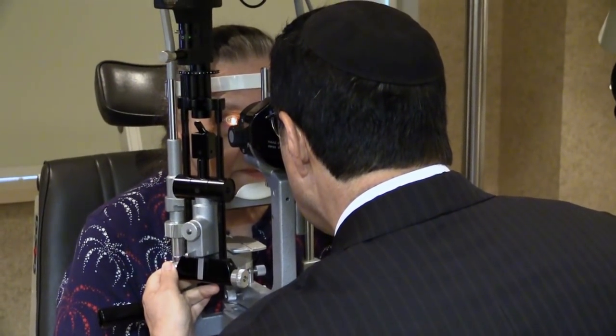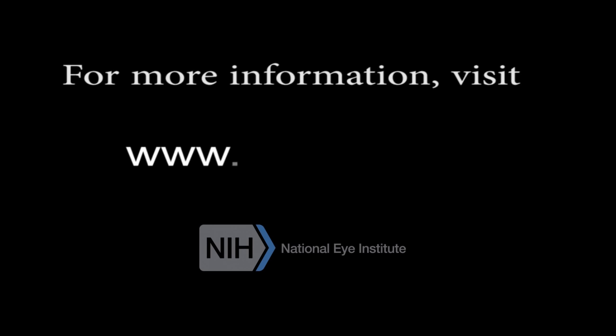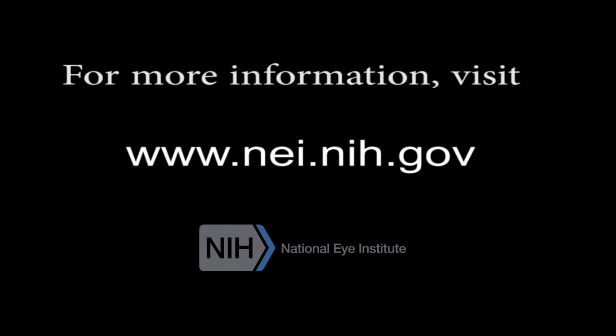We now have two proven treatments that can control the potentially blinding blood vessels of proliferative diabetic retinopathy. For more information, visit www.nei.nih.gov.